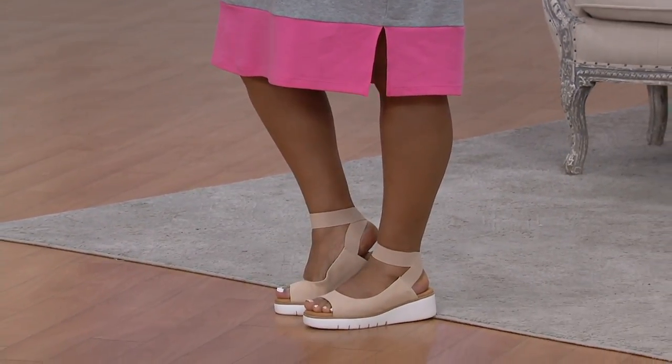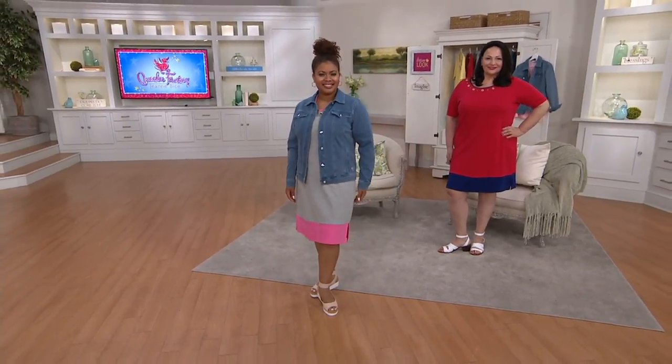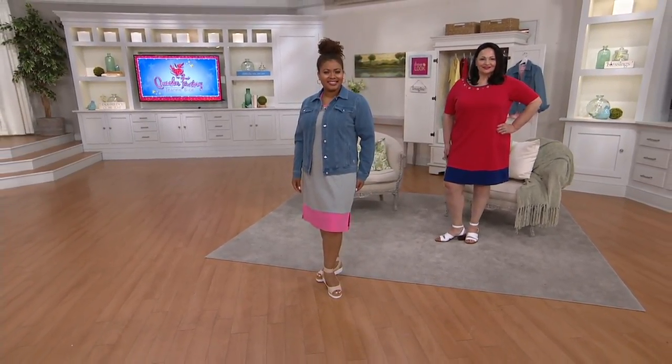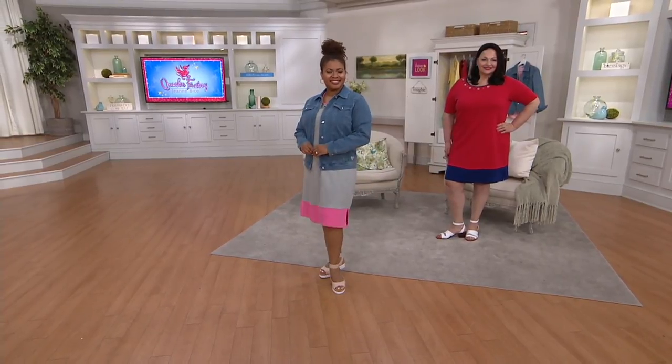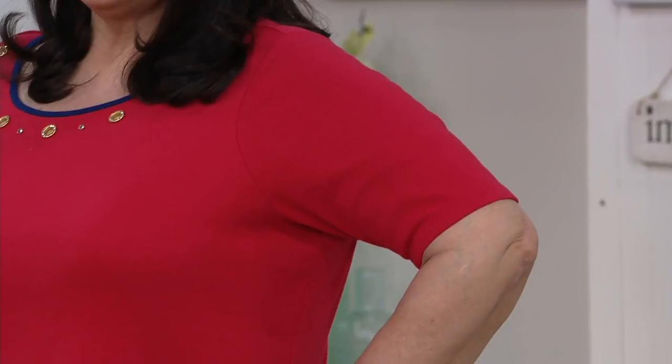Clearance price of $26.93. You're saving more than $18 on this and we're not reordering it, so keep that in mind. We have five fabulous colors.